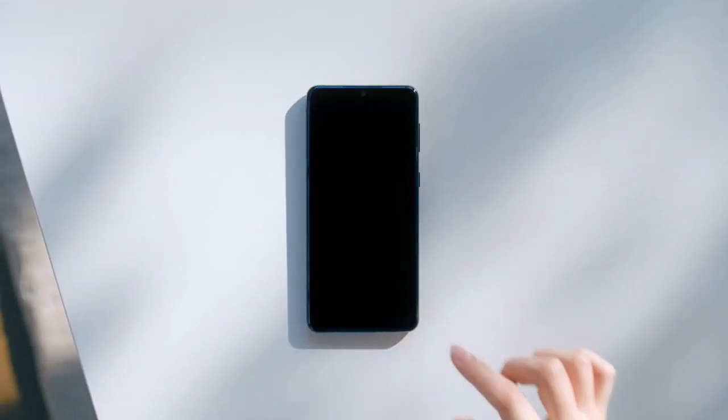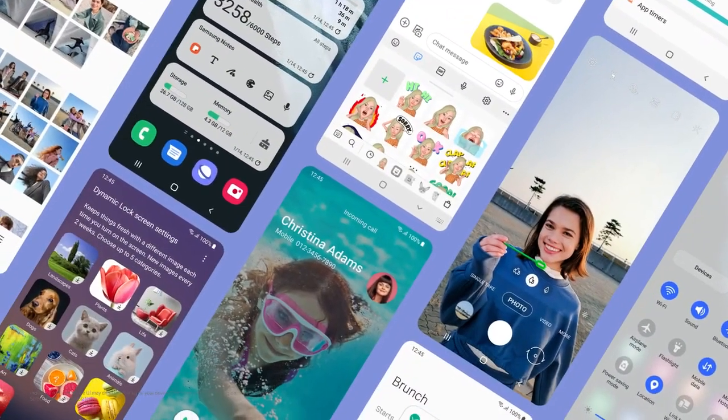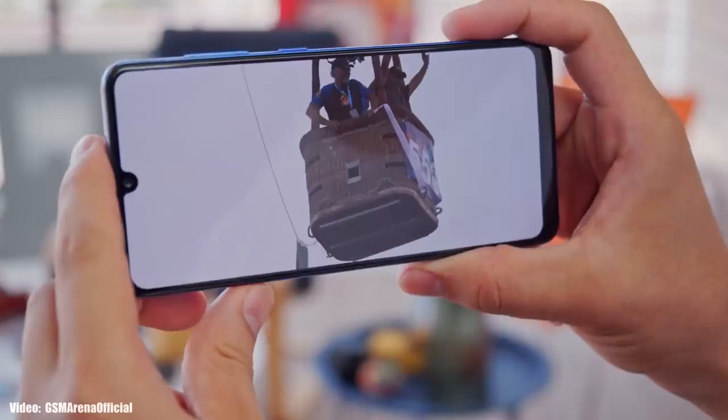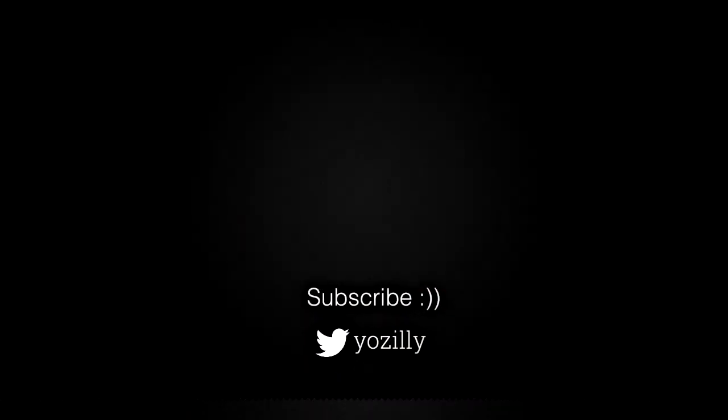You can subscribe to the channel and if there's any news regarding Android 12 for your smartphone, I will let you know. That's pretty much it from my side about the Android 12 update for Samsung smartphones. Let me know down in the comments what you think, give this video a thumbs up, and I'll see you guys in the next one — peace out.